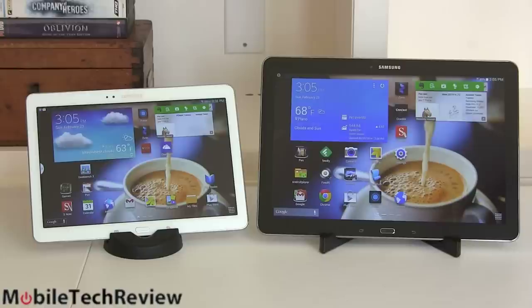Nobody's going to say 'what a cheese ball display.' It's way higher than laptops running at 1080p, for example.